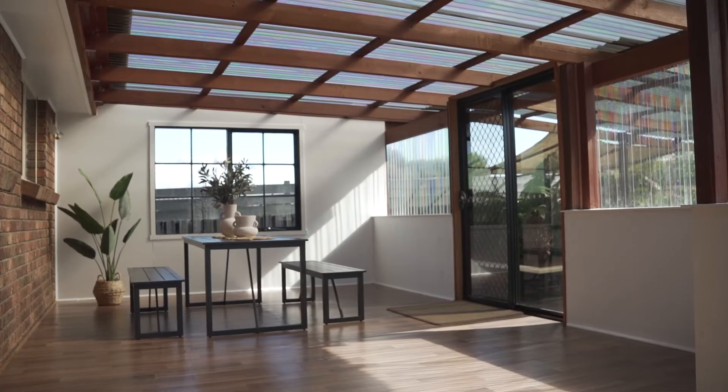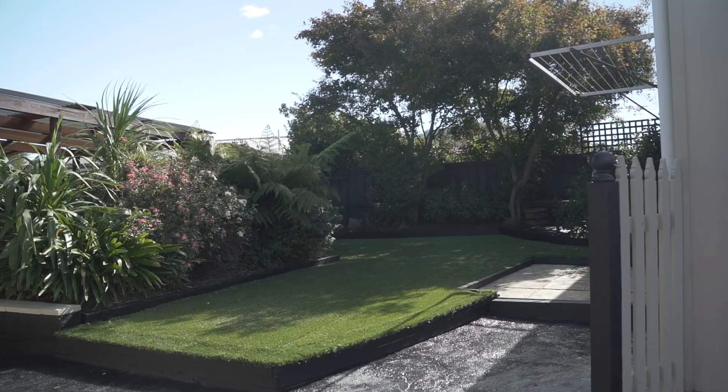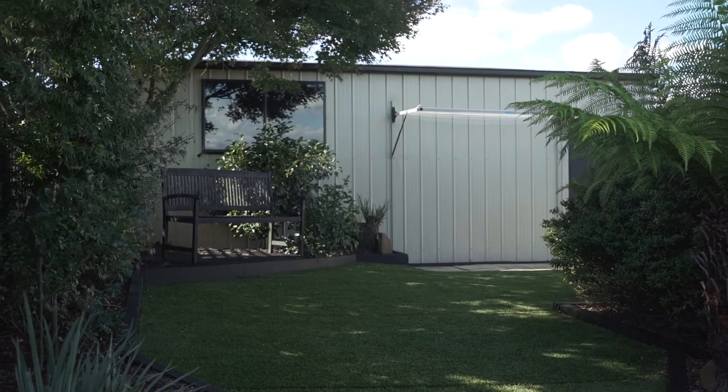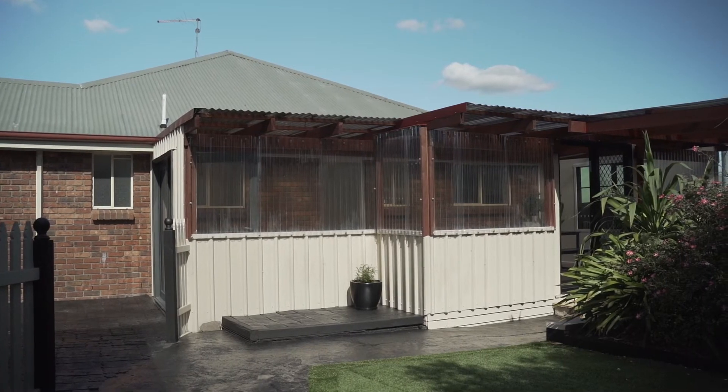But it's the backyard and the alfresco area which the owner has always loved — a private space to entertain family and friends, or just relax after a hard day. Positioned to capture the afternoon sun no matter what the season, this will be a favourite area of the home.